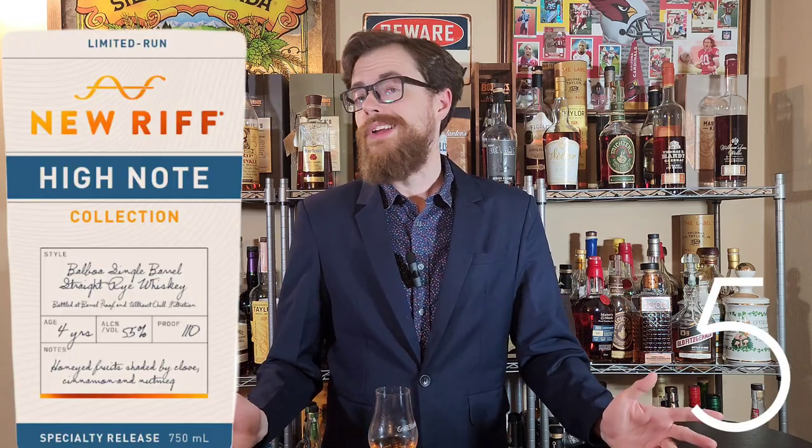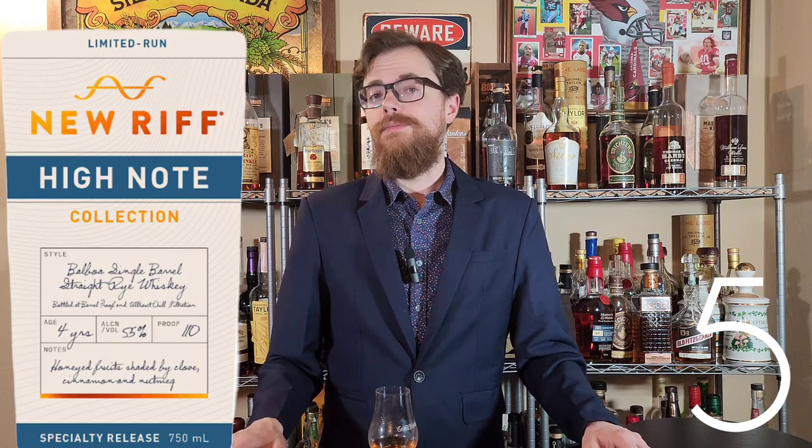New Riff High Note Collection — this is going to be a 110-proof, aged four years whiskey. I'm liking everything that New Riff is doing. Admittedly, I can't actually hunt for this one because New Riff's not available in Arizona, but I'm still excited for it and will try to find it online or through other means.